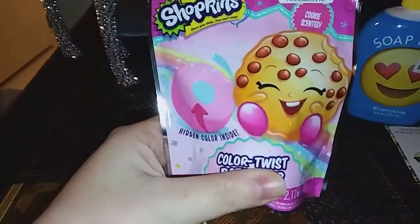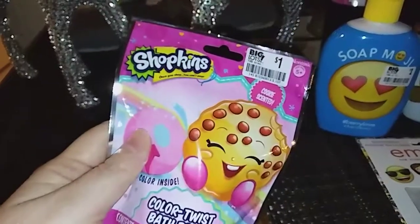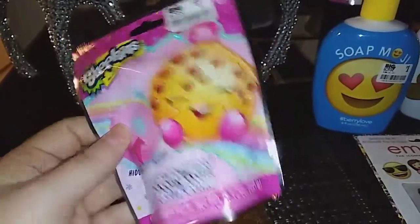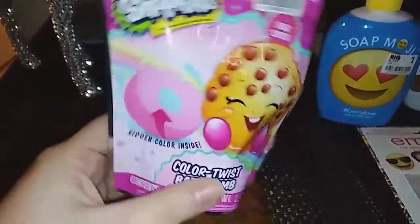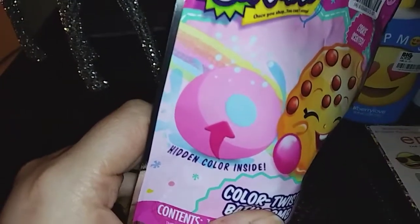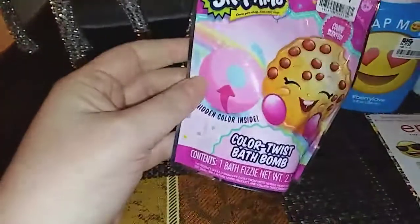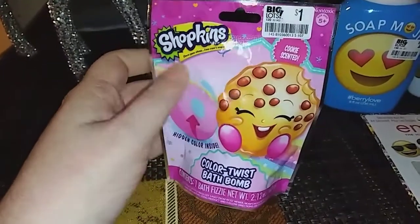I found this — it says it's cookie-scented, and it is a bath bomb from Shopkins. It was a dollar. I thought that would be cute to give Lissy with her birthday stuff. It says hidden color inside. It's a big pink bath bomb — it says it's cookie-scented, so probably vanilla, and then the middle is blue.